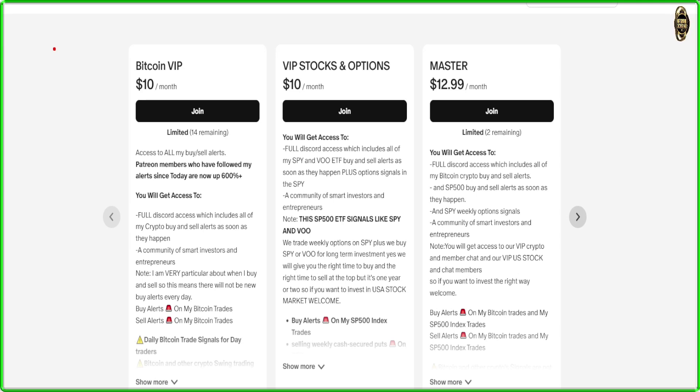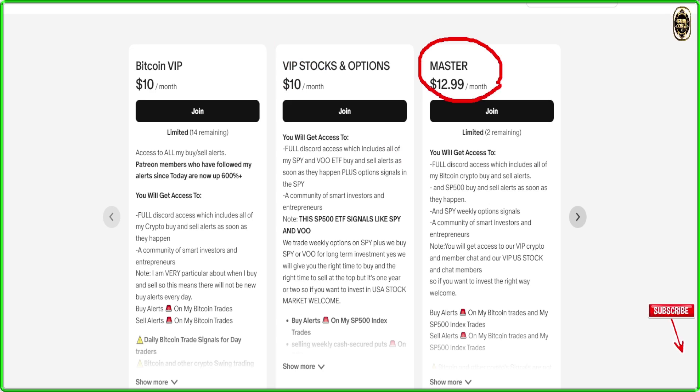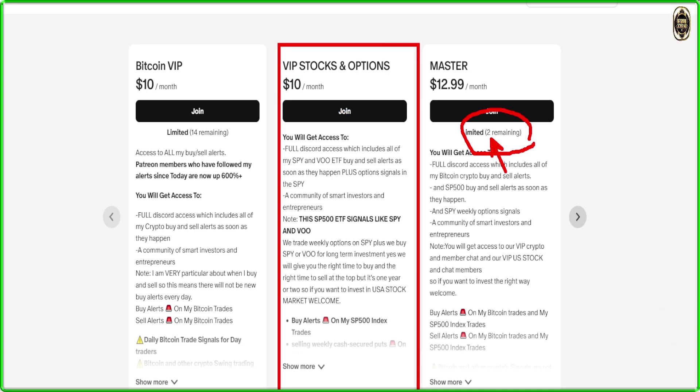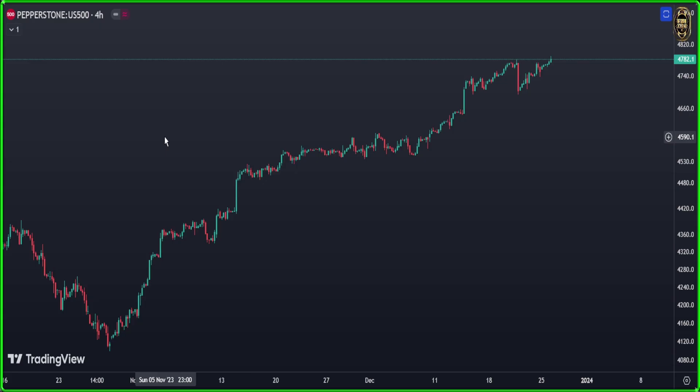You can also join our VIP Discord where we give long-term signals in the SP500, plus we're selling put options and covered calls. It's only $10 per month. You can also join the masterclass if you are interested in crypto, stocks, and options - note there are only two places left. For stocks, we give long-term buying signals in SPY and VOO, plus we sell covered calls, secured puts, and vertical spreads. The link is in the description below.